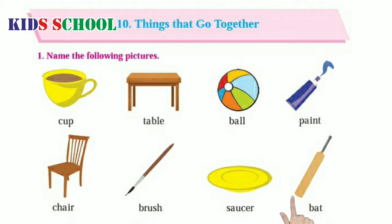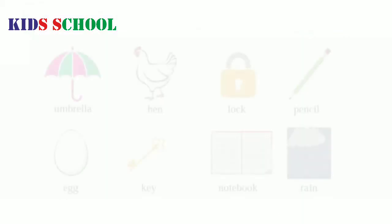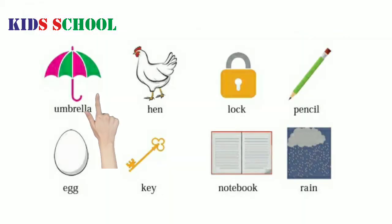B.A.T. Bat. U.M.B.R.E.L.L.A. Umbrella. H.E.N. Hen. L.O.C.K. Lock.